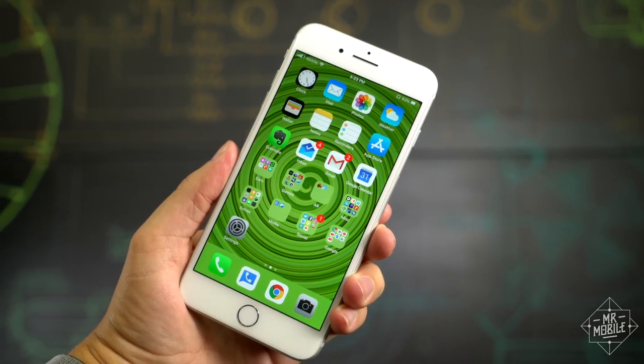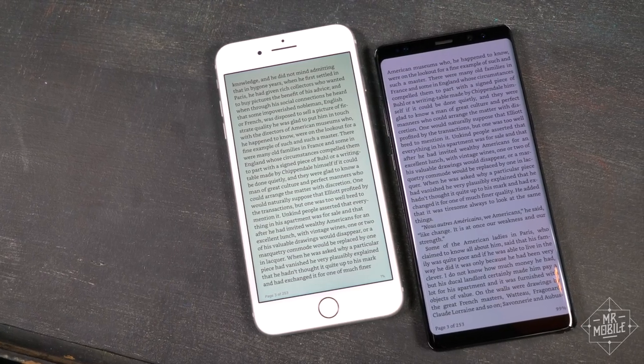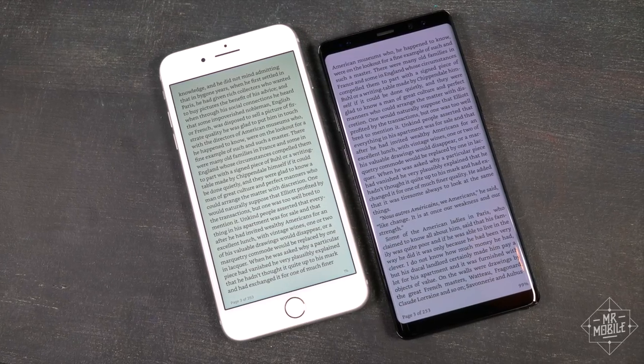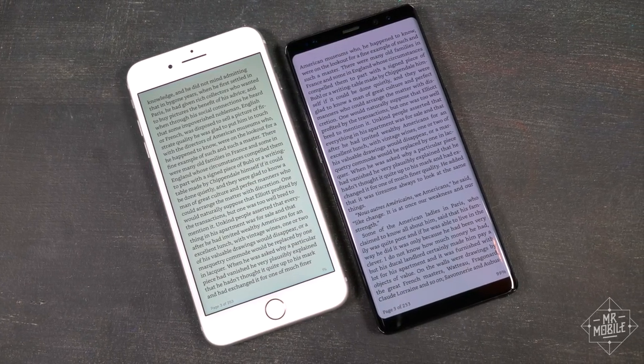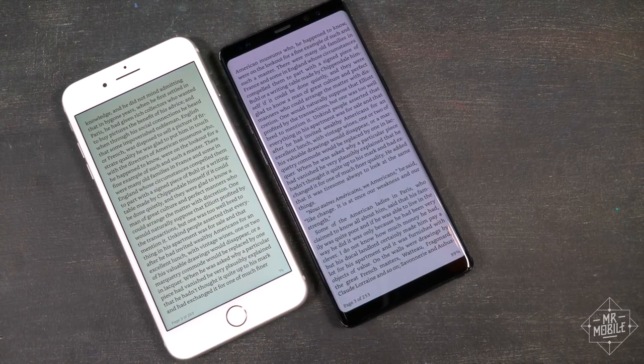Another thing not exclusive to OLED panels is screen real estate. This is a good example of how using the same design from three years ago can impair a product. It's not just about the stale aesthetics — it's about having less viewable area compared to much of the competition.